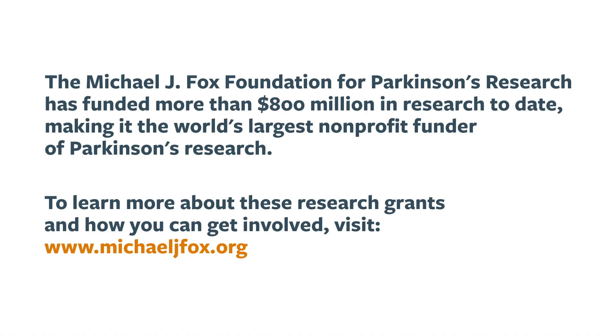Thank you both. And thank you for supporting Parkinson's research. Visit michaeljfox.org for more on this work and more on how you can play a role in speeding a cure for Parkinson's disease.